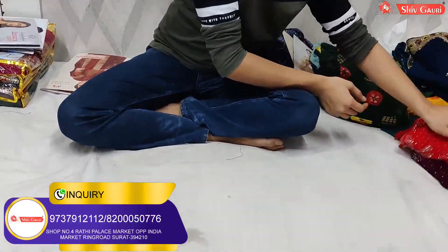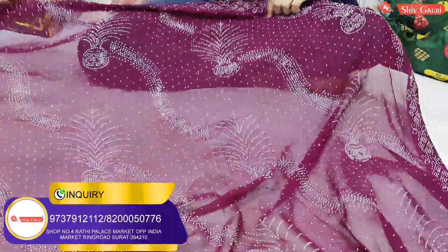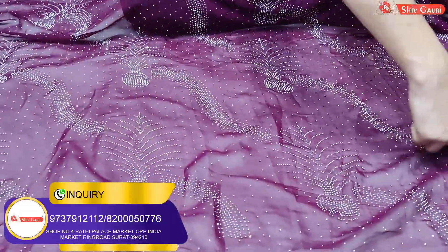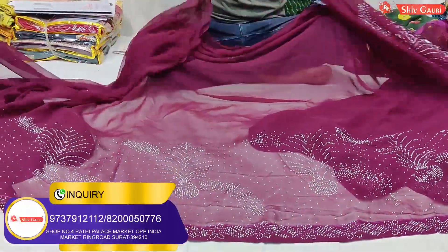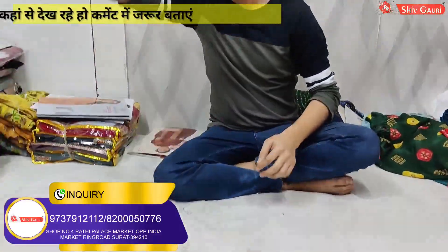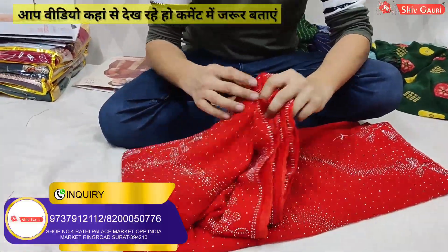Look at this — this is a very nice work collection, and it is also included in this video. It is going to be 499 rupees in pure georgette fabric. Here you will see that the whole design is made from it. We will also have items in 499 rupees — the whole product is made from this product.